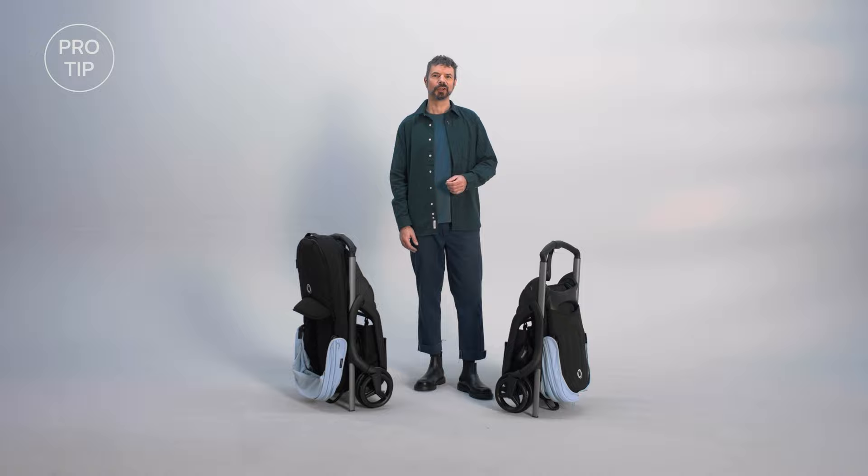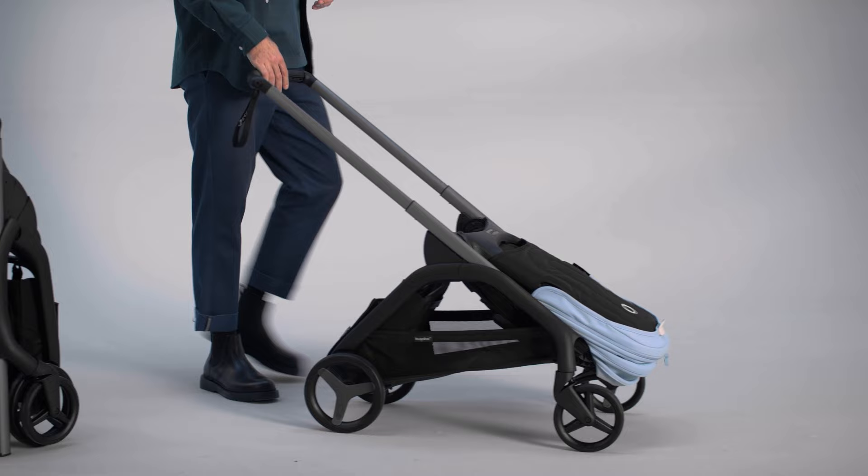Another pro tip: the recline button is not needed for unfolding the seat. There are many places to hold on to when unfolding the seat, like the backrest or the canopy.